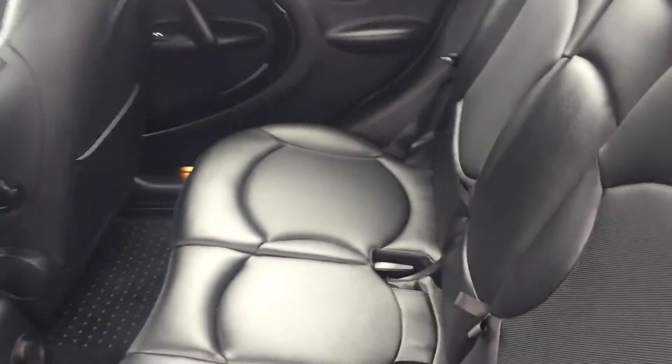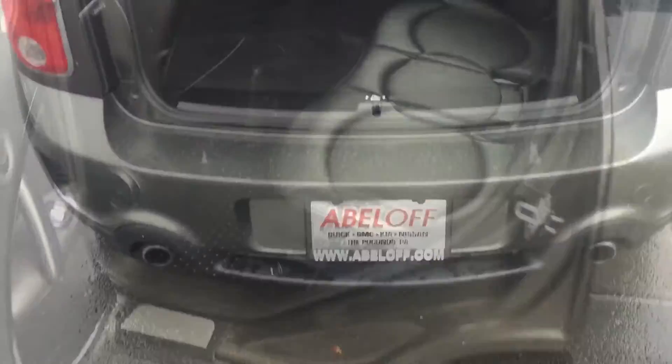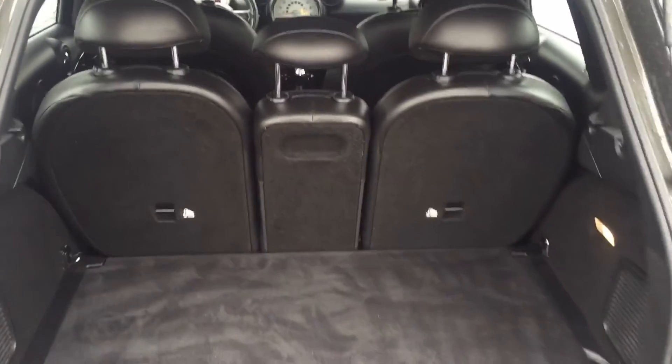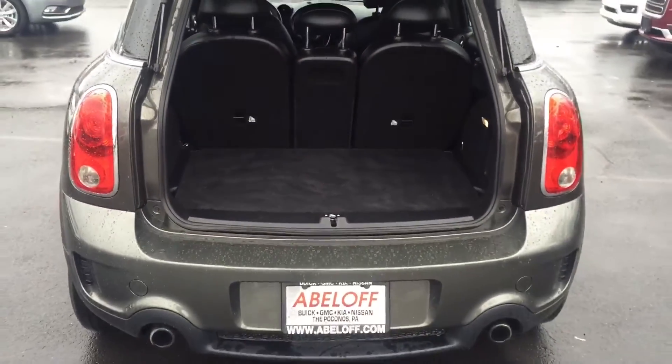And we'll check out the back seat and the cargo area as well. Please feel free to take a look and let me know any questions that you might have. I can be reached directly at 570-421-9900 extension 1110. Thanks Joyce. Thank you guys.